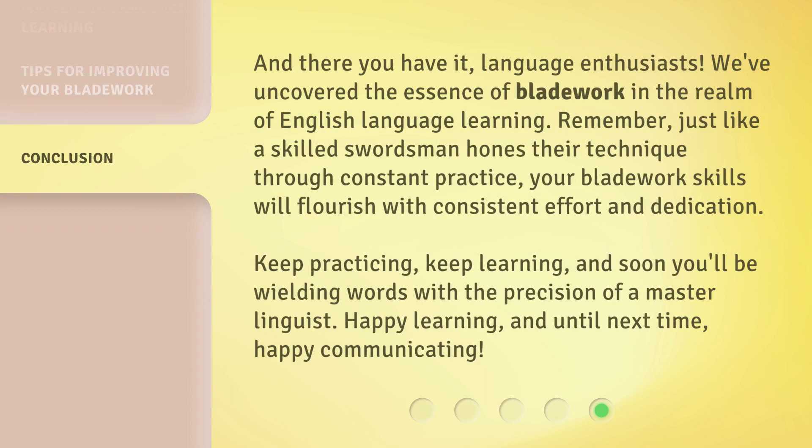And there you have it, language enthusiasts. We've uncovered the essence of bladework in the realm of English language learning. Remember, just like a skilled swordsman hones their technique through constant practice, your bladework skills will flourish with consistent effort and dedication. Keep practicing, keep learning, and soon you'll be wielding words with the precision of a master linguist. Happy learning, and until next time, happy communicating.